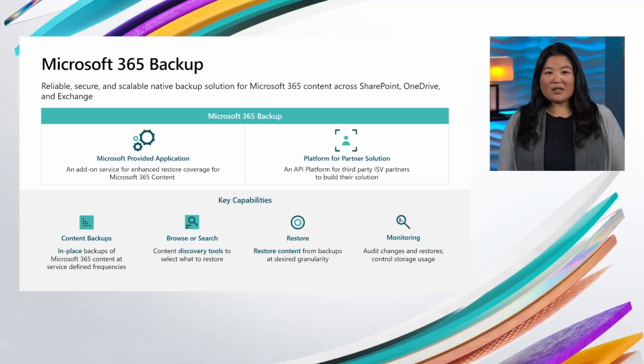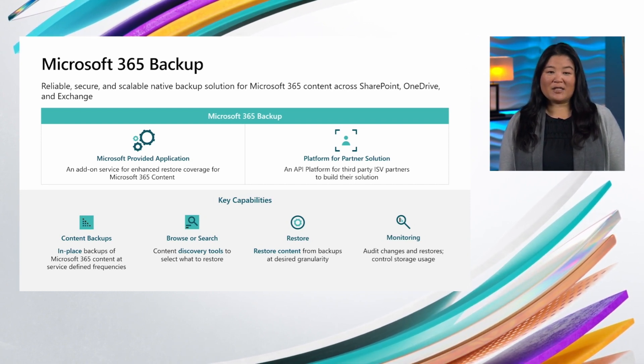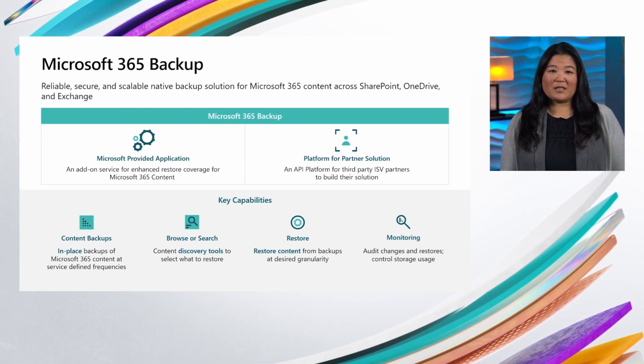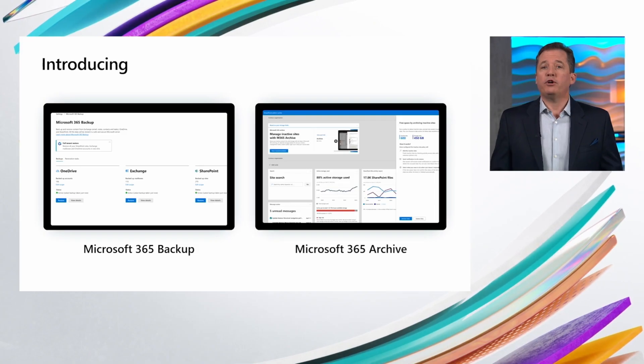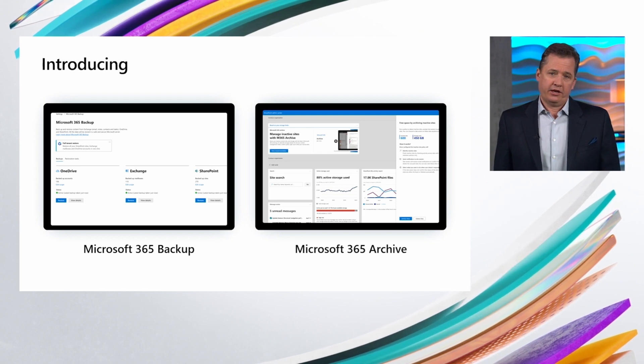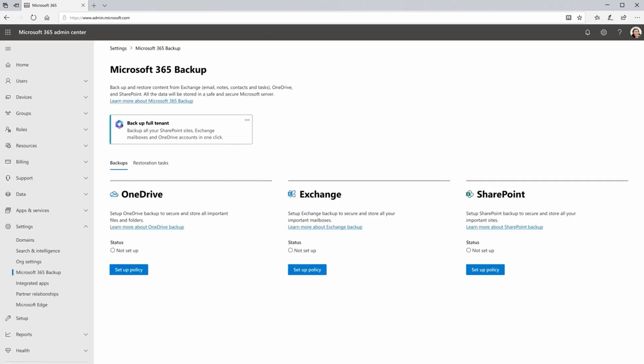Finally, Microsoft is saying that they are releasing a product, and not only that, third parties will be able to integrate with these new backup APIs into their own products to take advantage of all the latest technology that Microsoft is developing around cloud backup. This feature is going into preview very soon, and out of the gate it's going to be able to backup SharePoint libraries, OneDrives, and Exchange mailboxes.